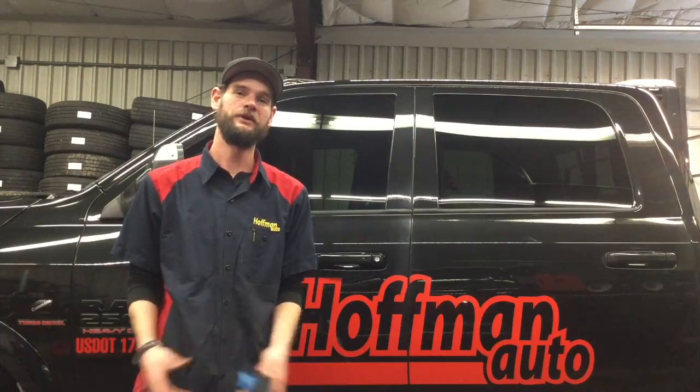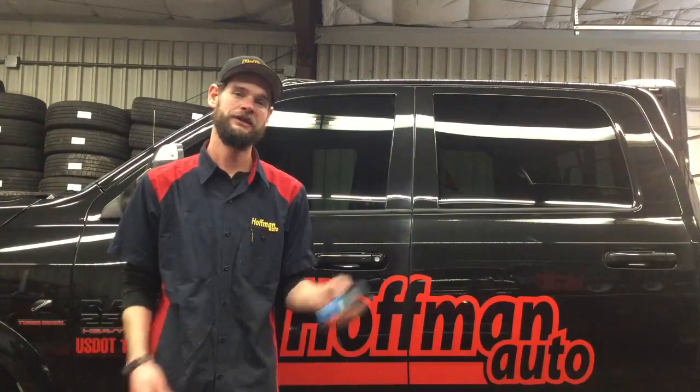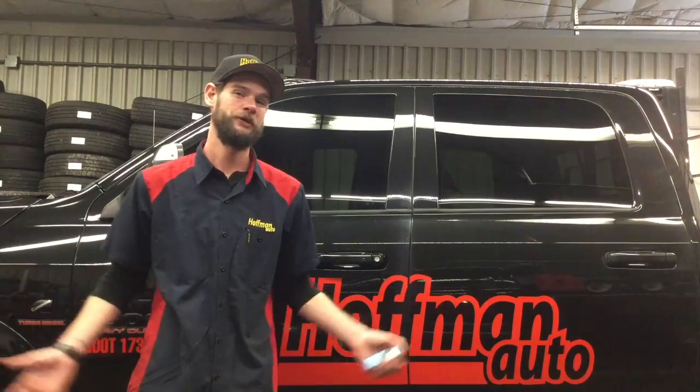Our windows are only allowing 21% visible light transmission, according to our handy little tint meter here. So unfortunately, we're going to have to take the tint off.